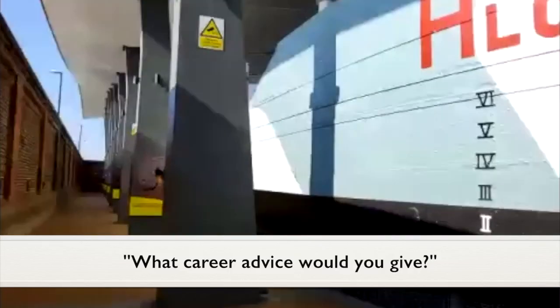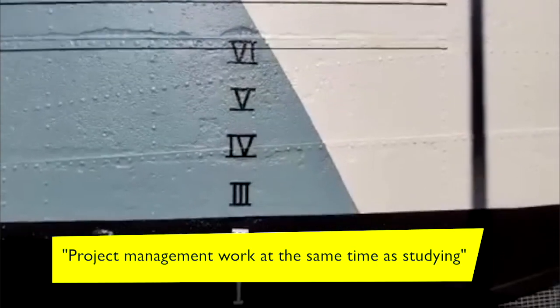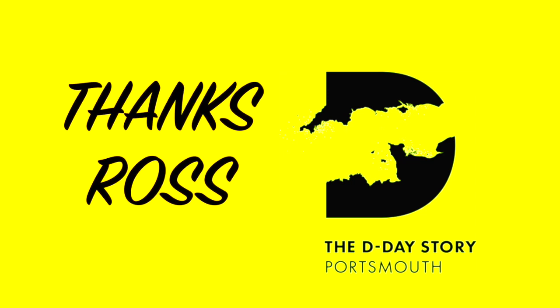Looking back, it would have been good to have been doing project management work at the same time as studying. There's nothing wrong with studying and then going into the world of work, but if you can combine both, that's really helpful.